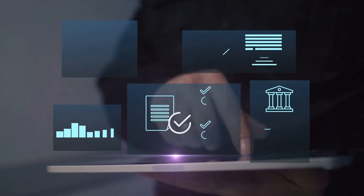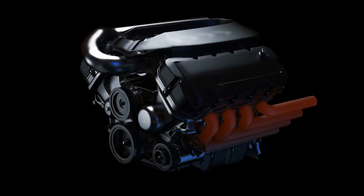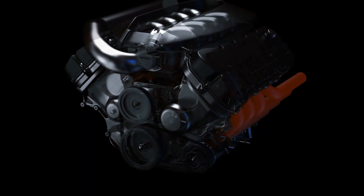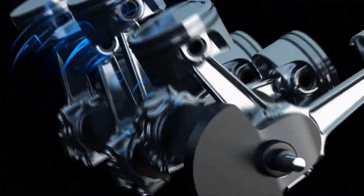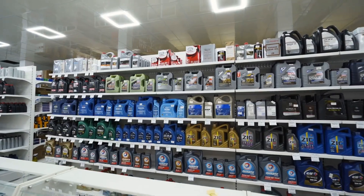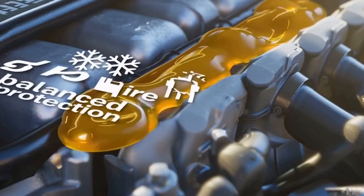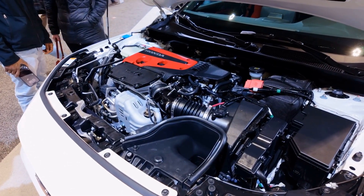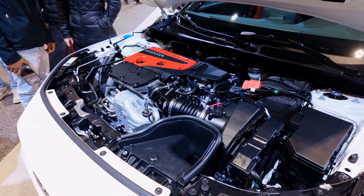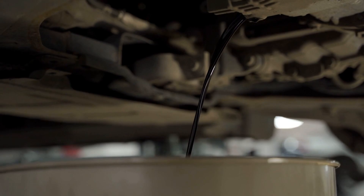Always look for proper certifications on any oil you buy. Modern engines need oils that meet current API and ILSAC standards. For gasoline engines with direct injection and turbochargers, you want API SP or ILSAC GF-6 certified oils introduced in 2020 — these formulations provide better wear protection and leave cleaner pistons. Full synthetic oil is almost always worth the extra cost; these oils maintain their viscosity and protective properties far better than conventional or synthetic blend oils, and they're especially critical for modern engines with small oil passages and tight clearances.